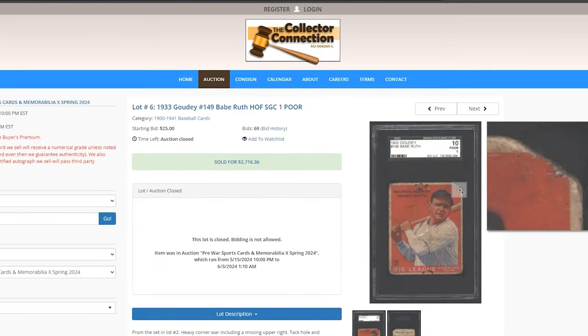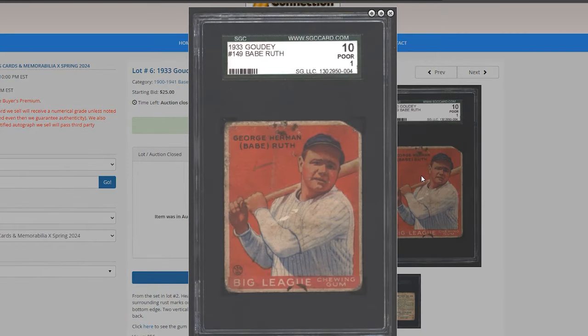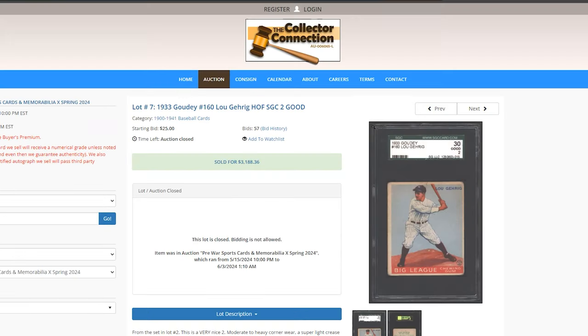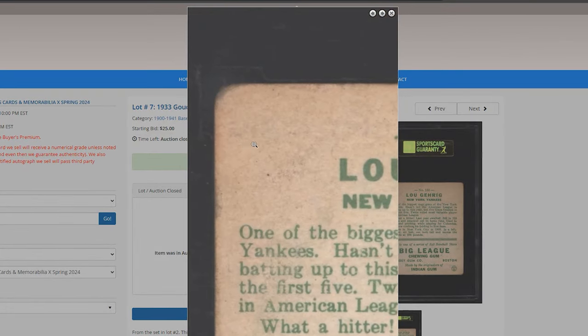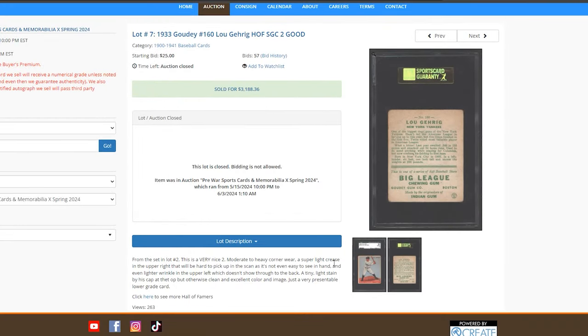1933 Goudey Ruth with a whole corner taken off — $2,700. Like I said, get the Cassians instead; I like that card way better. This one is in terrible shape. 1933 Gehrig SGC 2 — $3,188. In my personal opinion, save up and get a nicer copy. You saw what the 1s were doing — this sold a few thousand more, but if you're already spending that much on a card and putting it in your PC, get the better card.